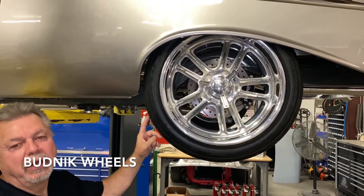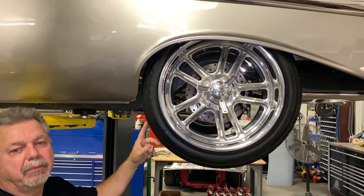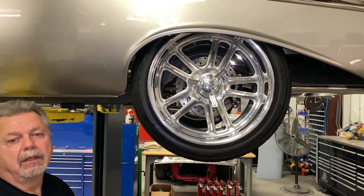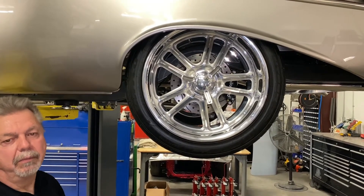For the wheels, we went with Budnik built wheels — they're 19 inch by 11 wide for the rear. And for the front wheels, we went 18 inch, 7 inch wide, also Budnik built.